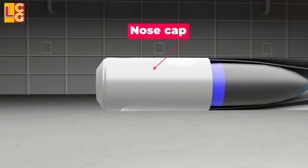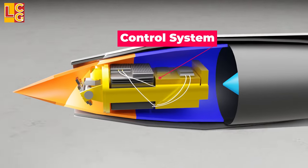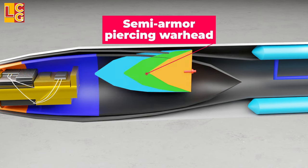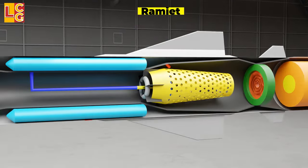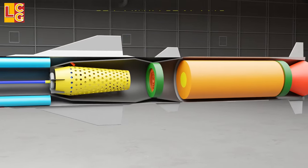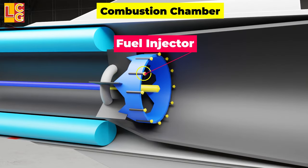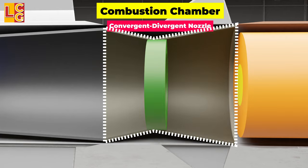The parts of BrahMos include the nose cap, seeker, control system, semi-armor piercing warhead — or optionally a nuclear warhead — solid booster, and the ramjet system, which is comprised of the inlet, inner body, fuel tank, combustion chamber (which includes the flame holder, fuel injector, and igniter), and a convergent-divergent nozzle with a variable throat.